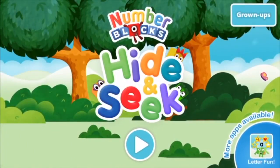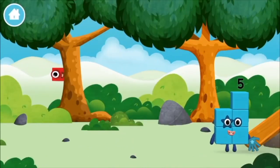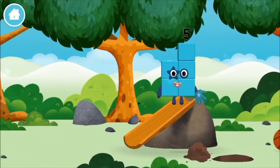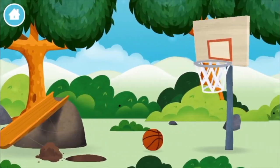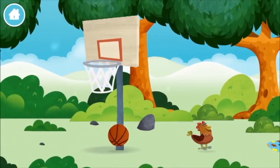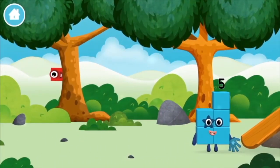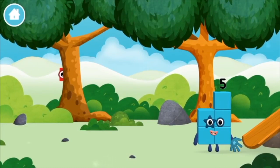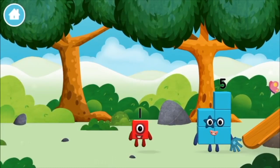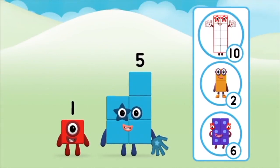Hide and seek! Let's play. Where are all of the number blocks? Can you find them? A basketball, a chicken, one mole digging a hole. The number block was hiding behind a tree! Do you know which number block you'll make when you add these two number blocks together?